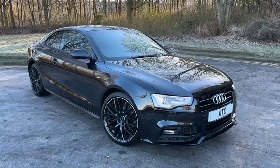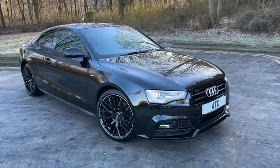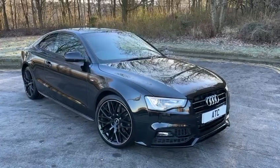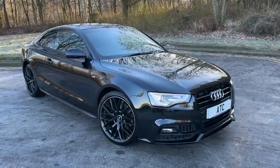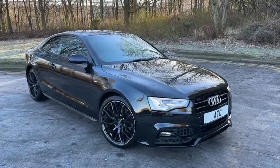Good morning everyone, welcome back to Audi Technic Centre here in a very cold Glasgow. It's minus four at the moment. We have today an A5 Black Edition Plus. This Audi is finished in Mythos Black with full black leather. It's automatic, it's absolutely stunning and I'll just show you around it now.